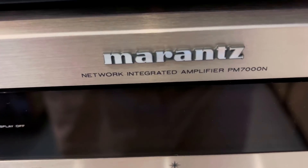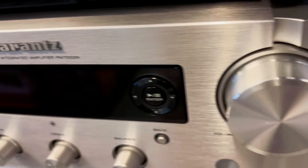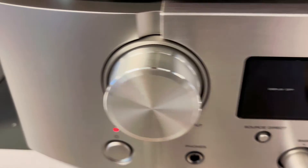Everyone's getting this Marantz PM7000N, but is it really worth it? Here are three things you need to know about this modern integrated amplifier.